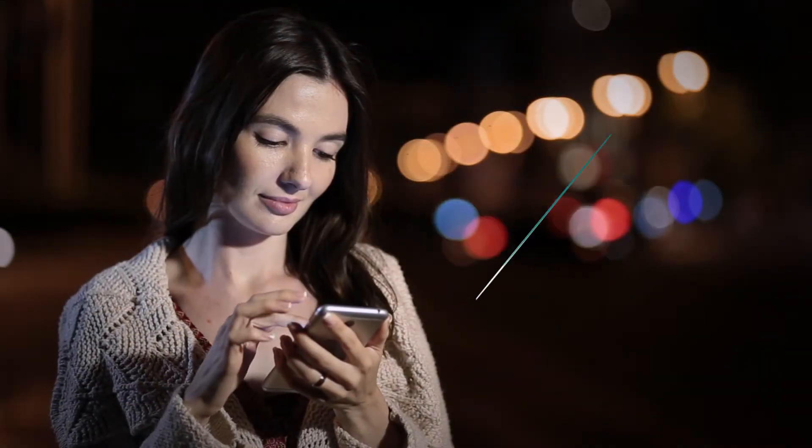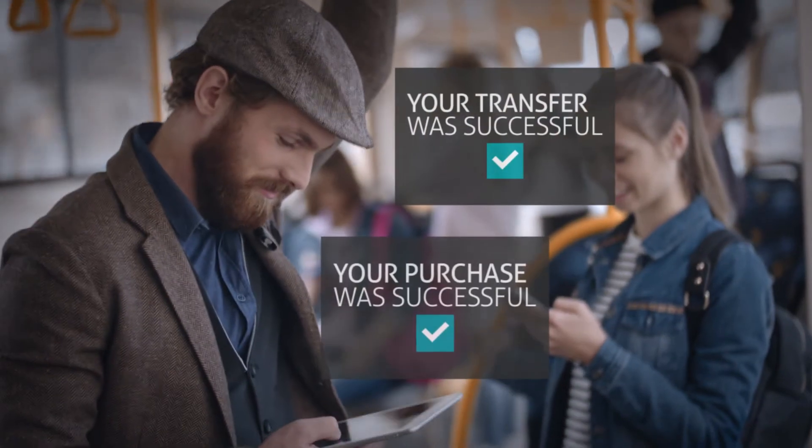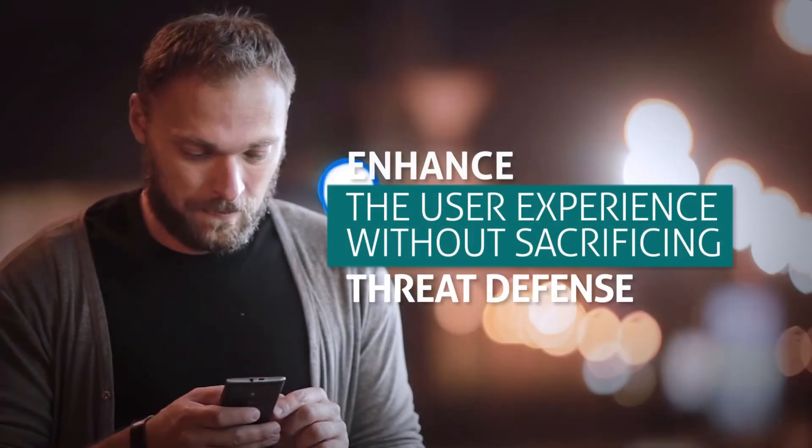Customers who know they are protected by simple, hassle-free authentication feel more secure, perform more transactions, and use more digital services. Enhance the user experience without sacrificing threat defense through DetectID from EasySolutions, the leader in total fraud protection.